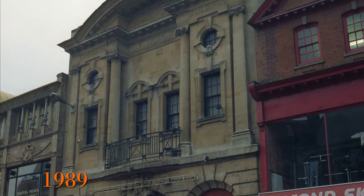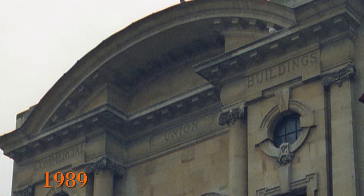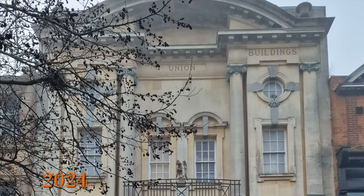This is the building next door. The wording in the stonework at the top says it is the Commercial Union Buildings. Now let's move to 2024.